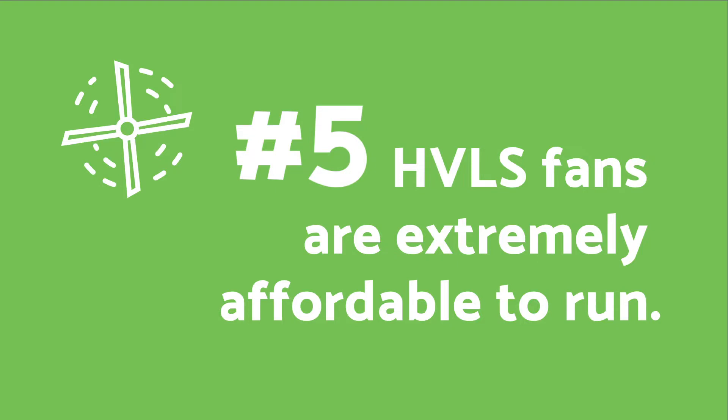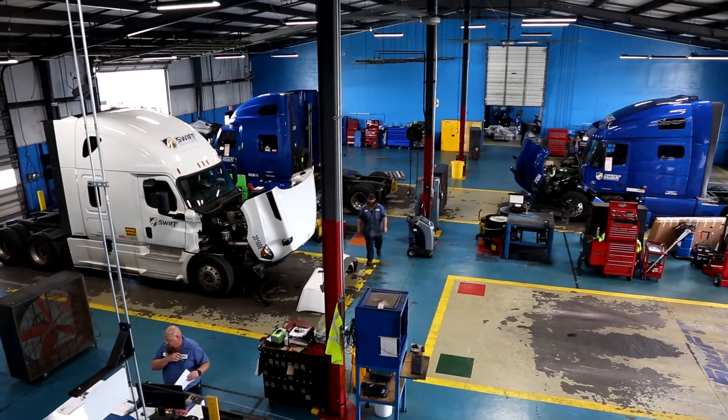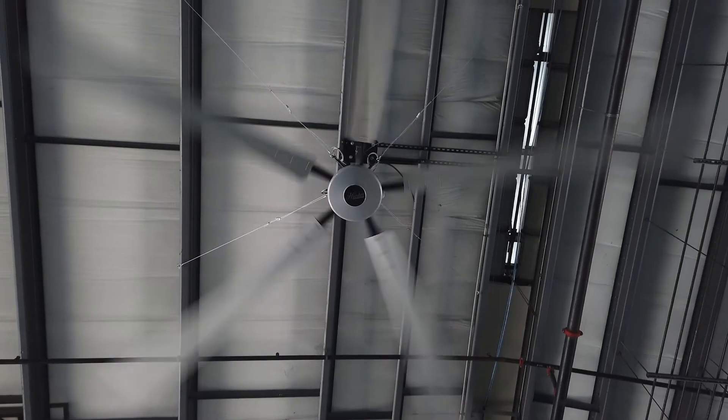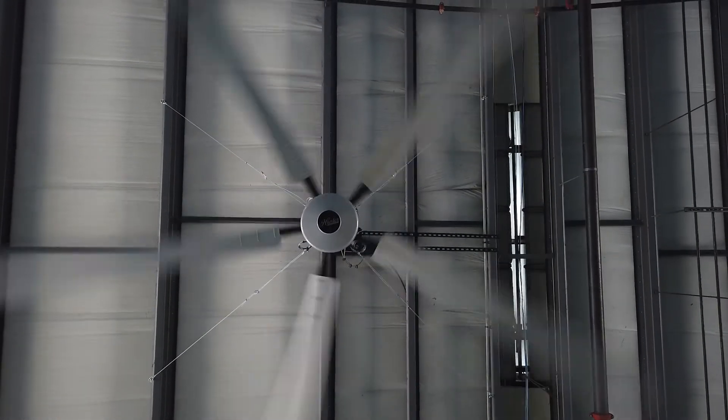Number five: HVLS fans are extremely affordable to run, just pennies a day. It doesn't take a lot of energy to run HVLS fans since they operate most effectively at low speeds. They also come with a touch screen controller, allowing you the ability to adjust the fan speed based on your needs in a particular space, which results in more savings.